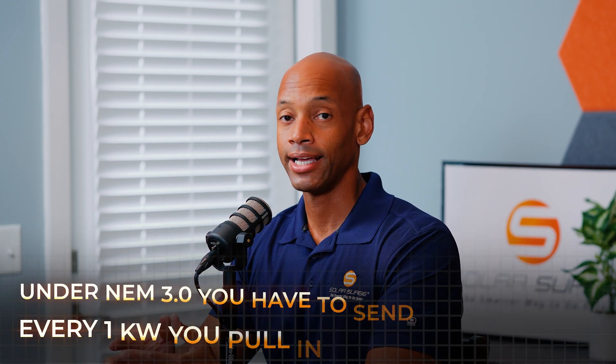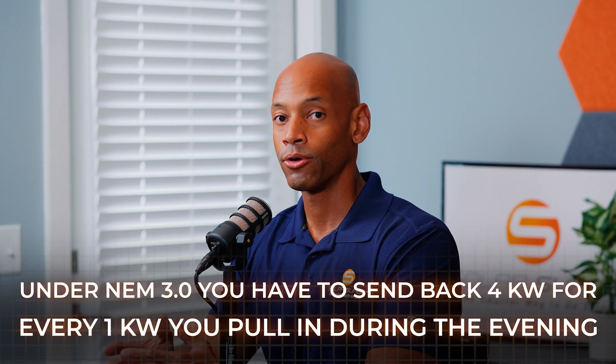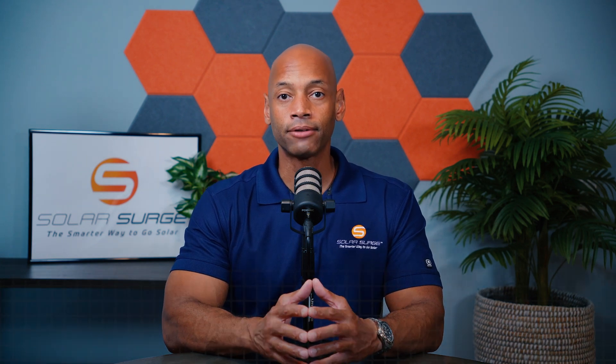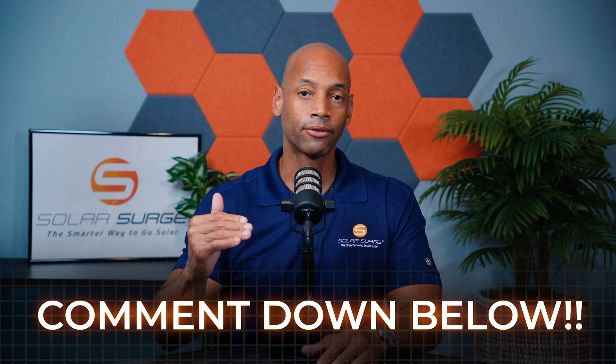Many utilities are now changing their net metering programs. The most notable is California with NEM 3.0, starting in April of last year. The for-profit utilities in California and many other states are no longer offering a true one-for-one buyback. In California, we're hearing rates as far as four-to-one, five-to-one, or six-to-one — meaning during daylight hours you may have to send them six kilowatt-hours of excess electricity for every one unit you get to pull back during evening hours. When you lose the one-for-one net metering rate, it really cuts into your payback on a solar investment. If your power company recently changed its solar buyback program, go ahead and leave a comment below.